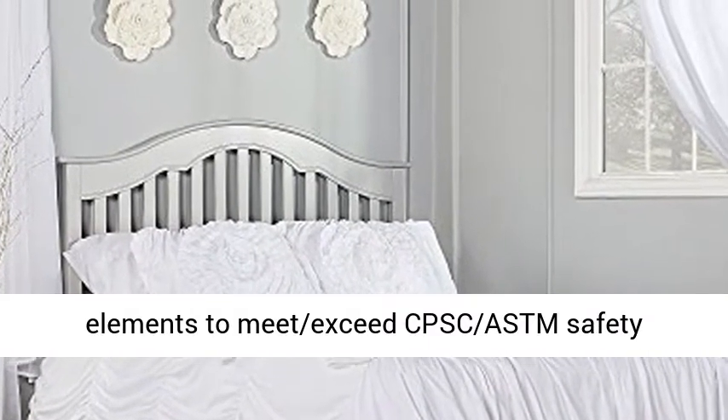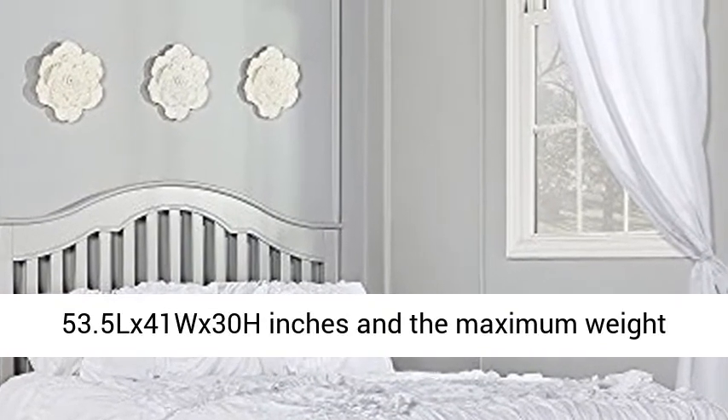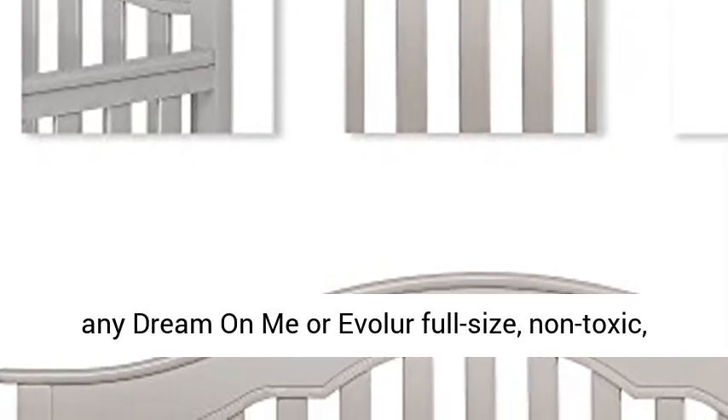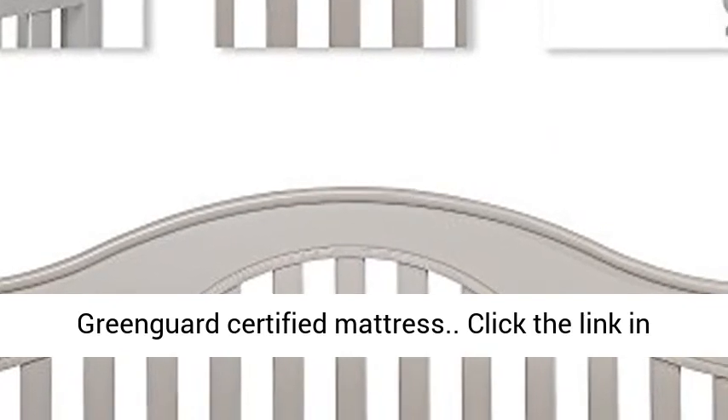Key Specs: The Charlotte measures 53.5L x 41W x 38 inches, and the maximum weight capacity is 50 pounds. For the best fit, we recommend any Dream On Me or Evolur Full Size, Non-Toxic, GreenGuard Certified Mattress.